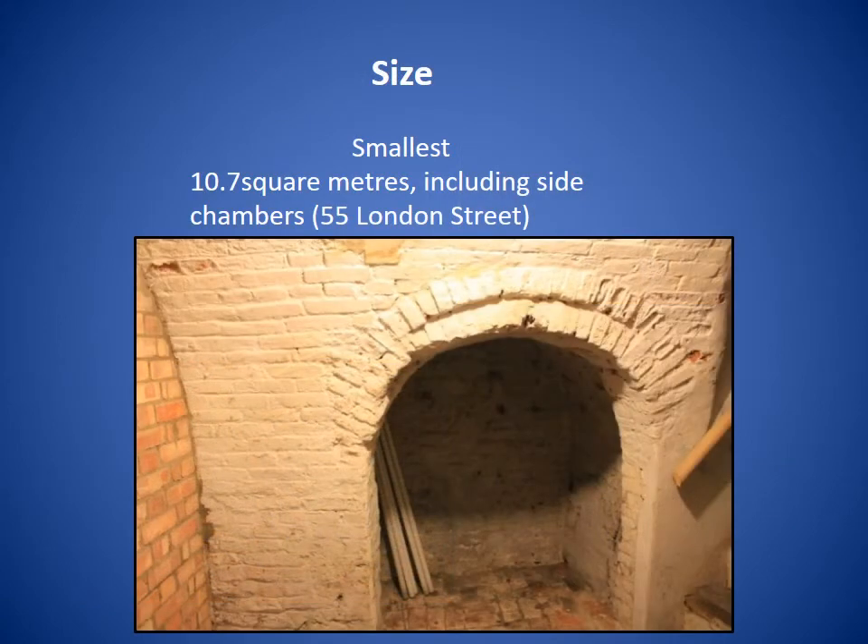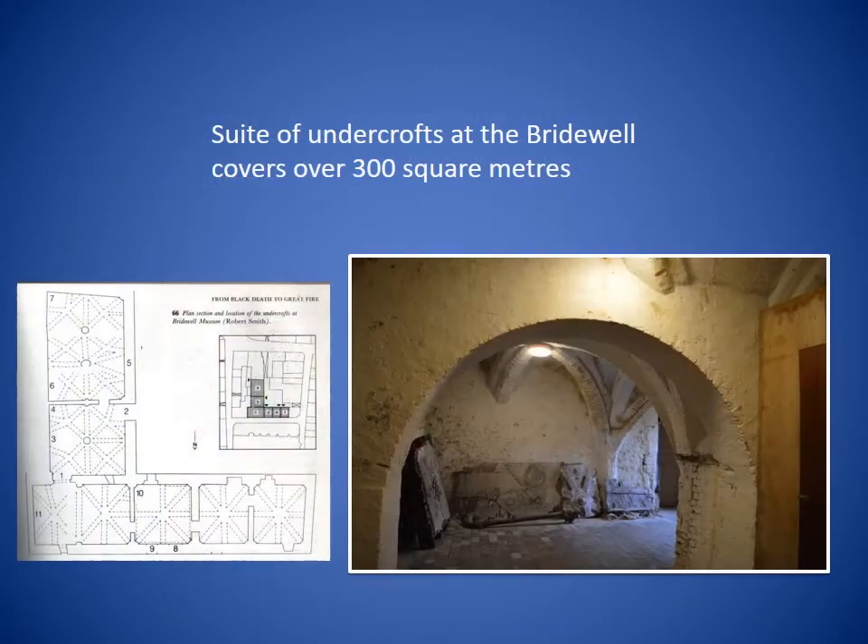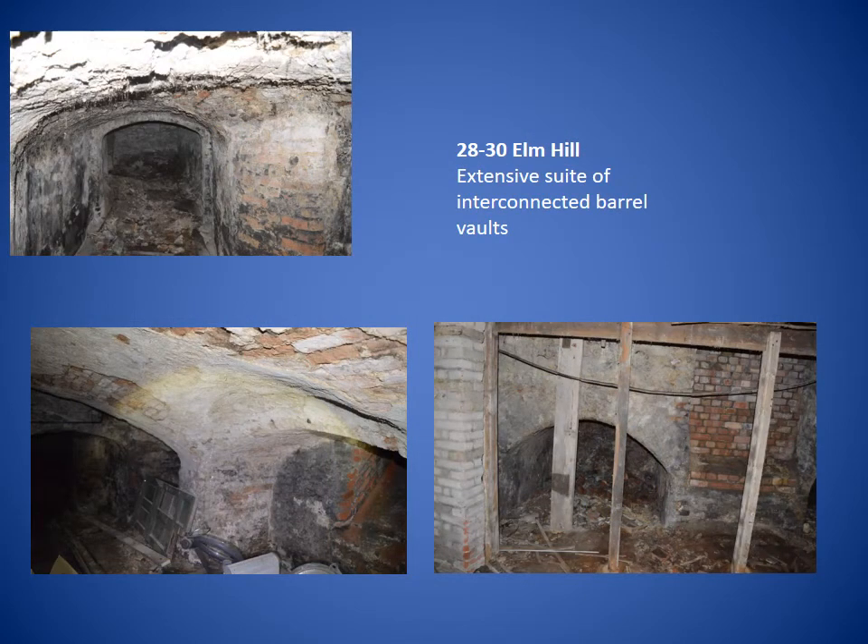Most undercrofts were fairly small, though there's quite a considerable difference between the smallest and the largest. The smallest, at 10.7 square metres including side chambers, appears on London Street and was built in the late 16th century. The largest is the late 15th century one at the Music House, which is 97 square metres, consisting of three bays of quadripartite vaulting. The suite of undercrofts at the Bridewell covers over 300 square metres and is the largest in Norwich. There's also an extensive suite of interconnected barrel-vaulted undercrofts underneath numbers 28 to 30 Elm Hill, which I'll say more about later.